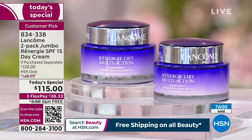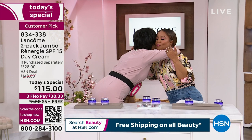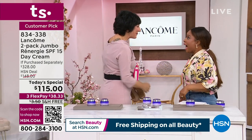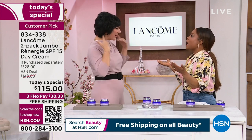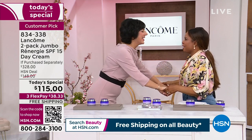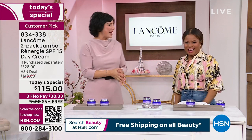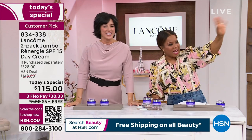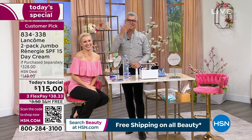We have friends joining us. Carolee Chamberlain is here, and Robert Cook, a national makeup artist, is here as well. I am so happy to see you in person — I think it's the first time this year. Happy New Year in June! We haven't seen each other in so long.